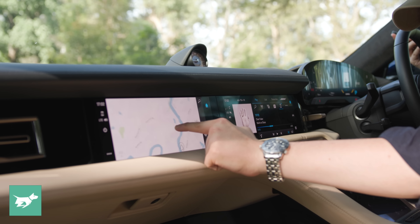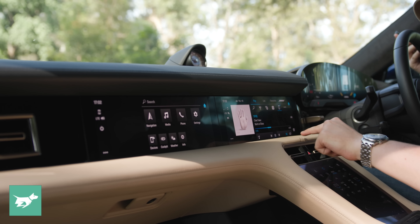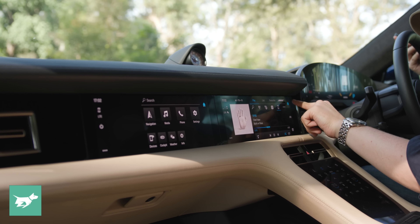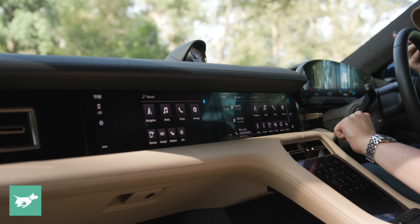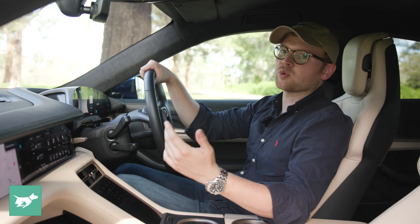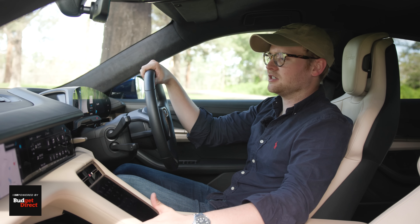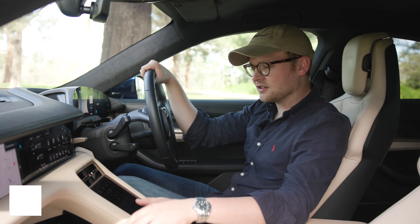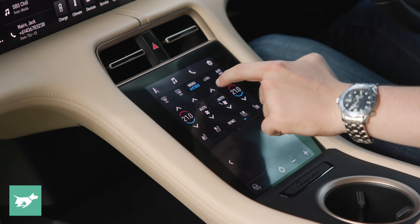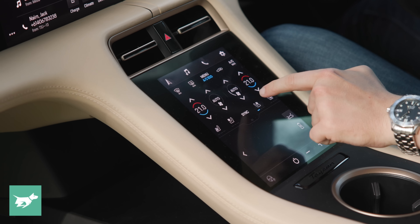Over here we have dual touchscreens. The passenger can have one for $2,000, and the passenger I've had in the car has really enjoyed using the screen. The one in the centre runs the latest version of PCM, which is Porsche's infotainment system. It's pretty snappy, crisp and bright, and has wireless Apple CarPlay. There's also a Bose stereo in this car which sounds pretty good — better than the Bose in the Macan I reviewed recently. Finally, there's an additional screen down here with shortcuts that links with the main screen and has fixed climate displays too, but it does attract quite a lot of fingerprints.